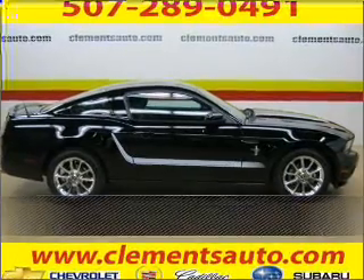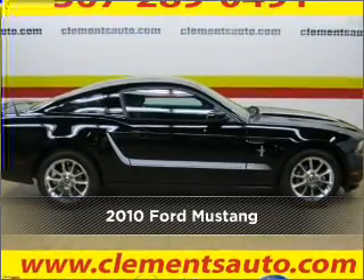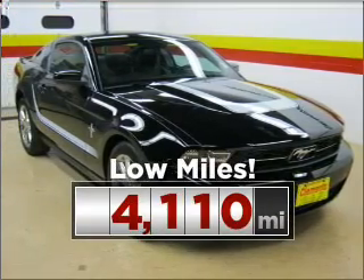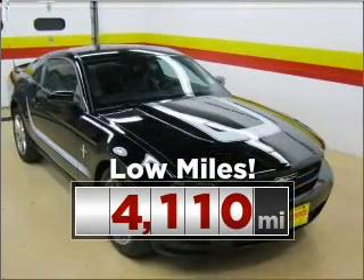Stand out in this 2010 Ford Mustang. Your search stops here with this ideal auto. Purchasing this low mileage vehicle is a smart choice for the long term.